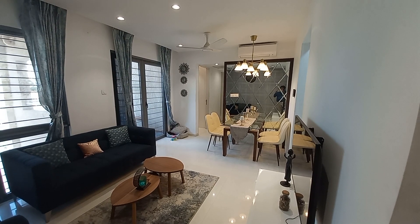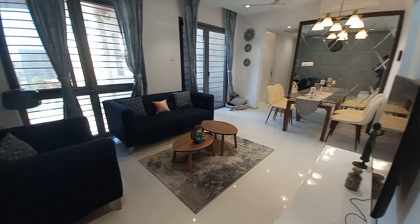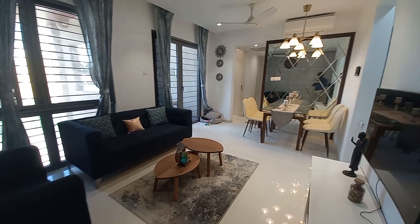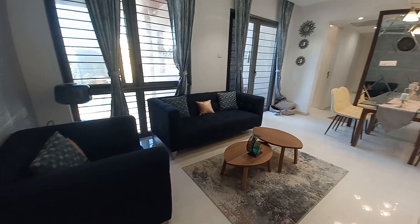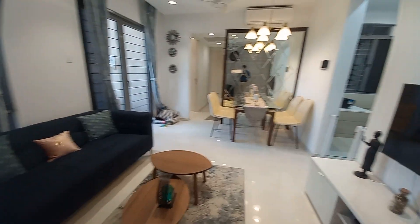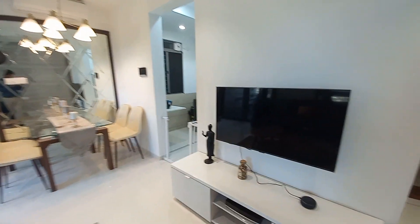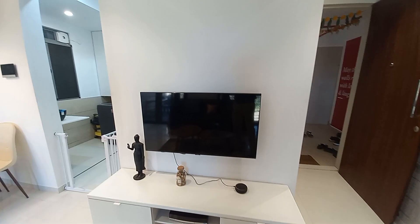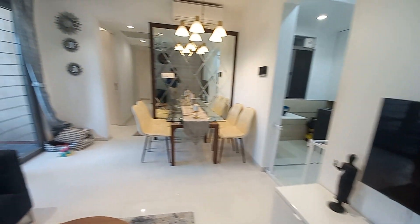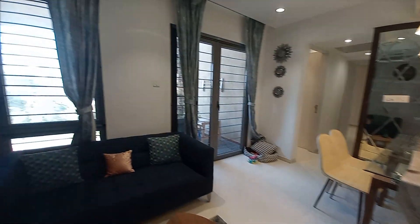We are at the living cum dining space. This side will be your living area and opposite to this you will get a TV unit section which you can decorate like this.